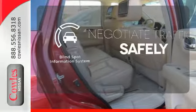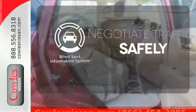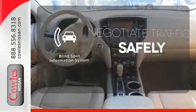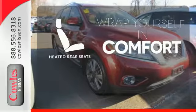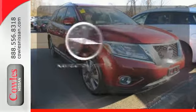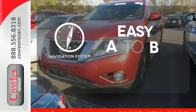Safety comes from being aware of your surroundings, and for that the blind spot indicator can't be beat. Ward off the chills for all passengers with the heated rear seats. Feel confident getting from point A to point B with the navigation system.